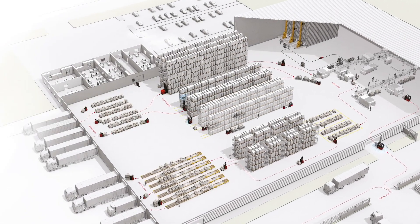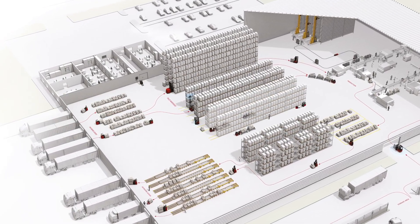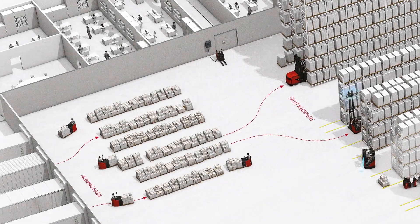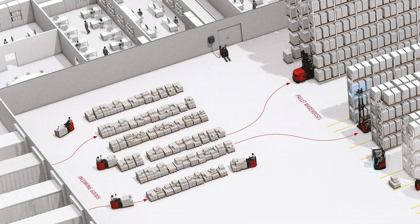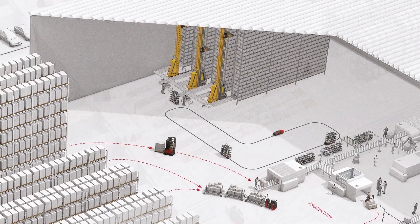Lithium-ion batteries have become an integral part of our everyday lives. High energy efficiency, long service life and fast opportunity charging are just a few of the features that make this technology extremely interesting for the material handling sector.